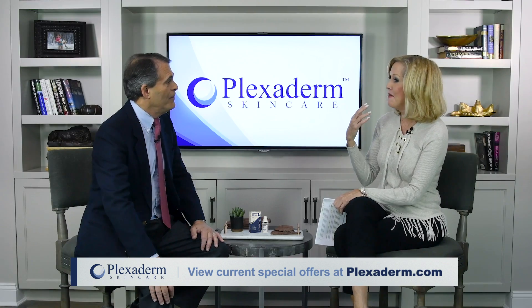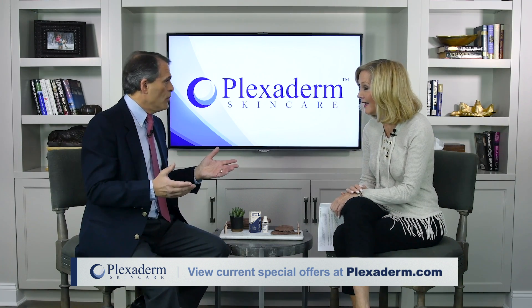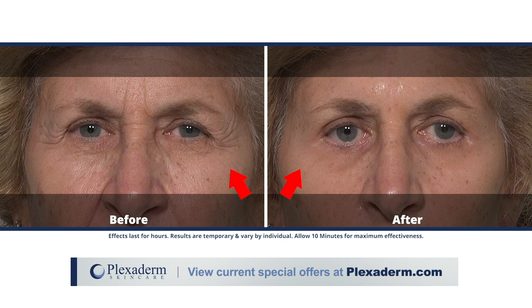We always talk about women having under eye bags, but men get these too. Research shows that men tend to get more of the bagginess on their eyes and they do benefit from using it. Women tend to get more wrinkles, and the Plexiderm will raise the skin of the wrinkles and make them visibly disappear as well.